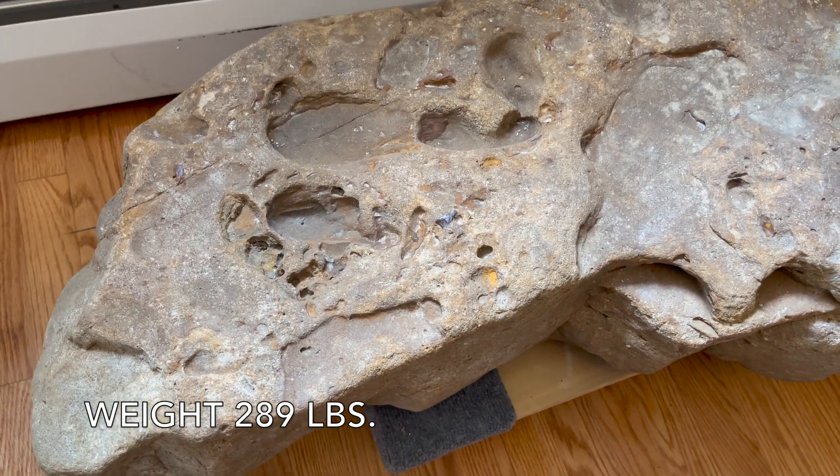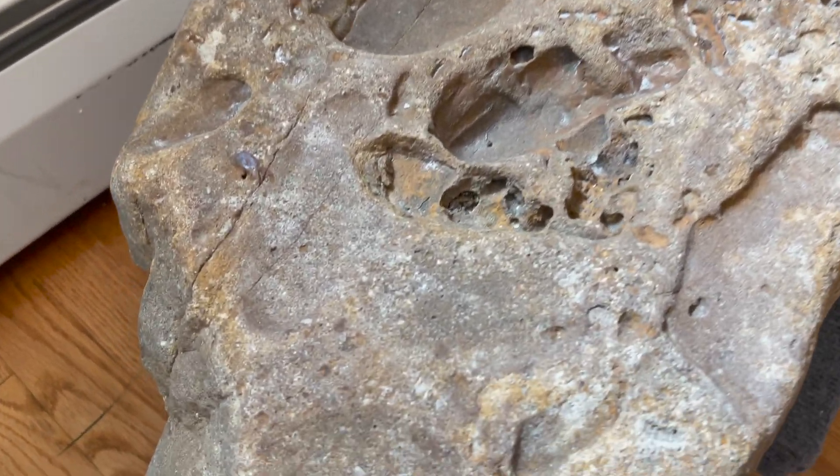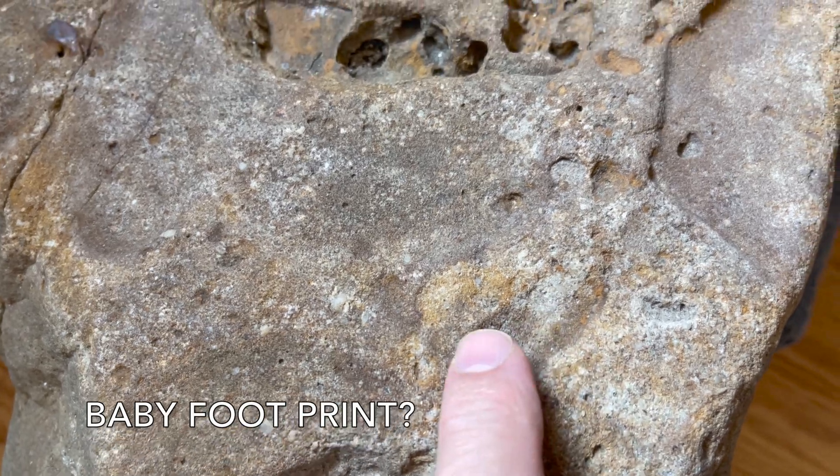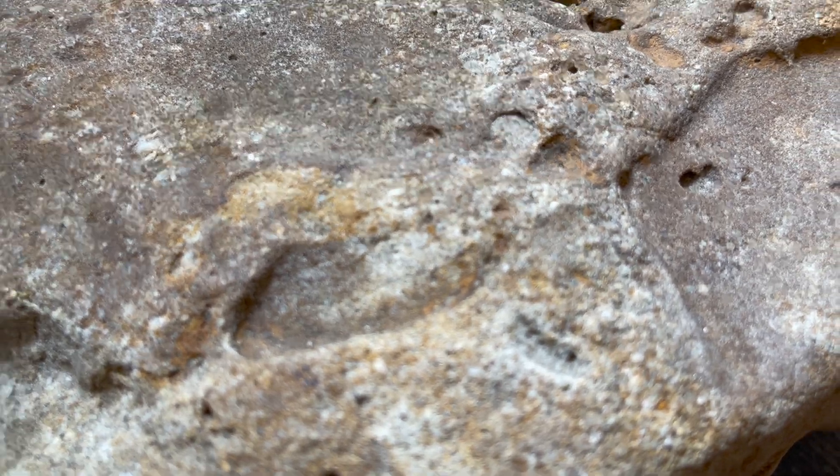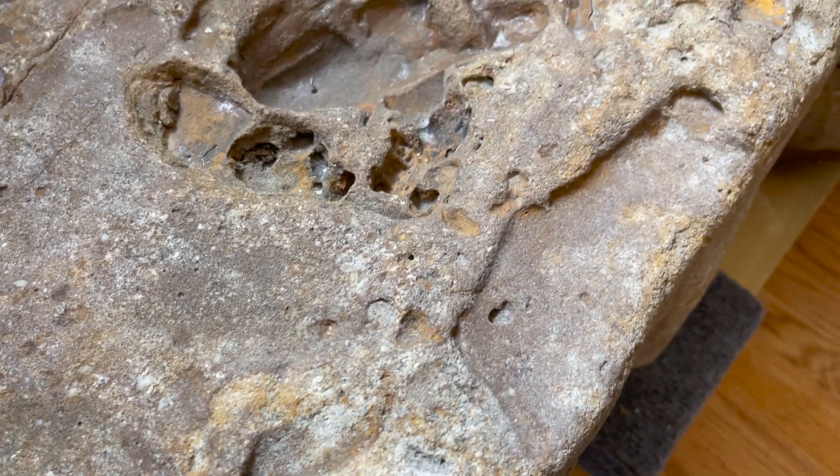Do you see anything unusual? Look at this first off. Is this a little baby foot in stone? Look at it closely. It looks like it could be. It's small, but it just resembles it.